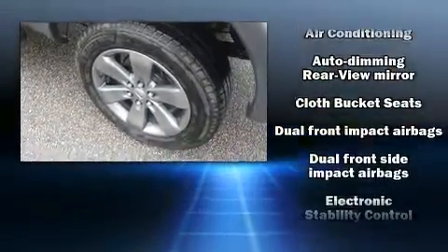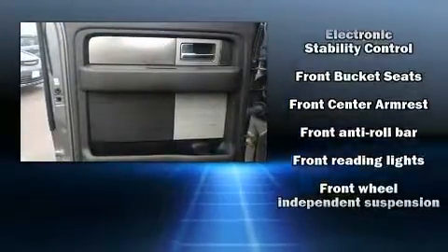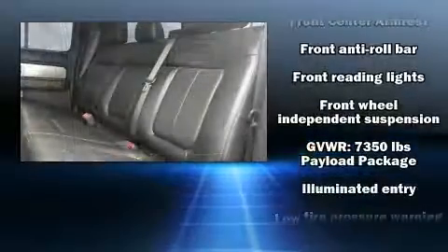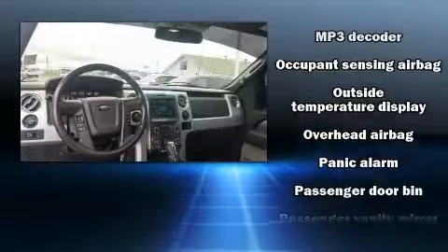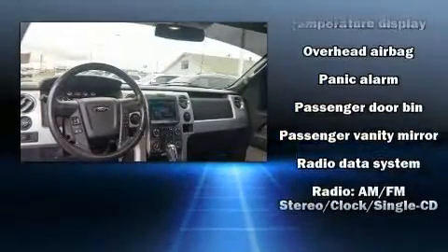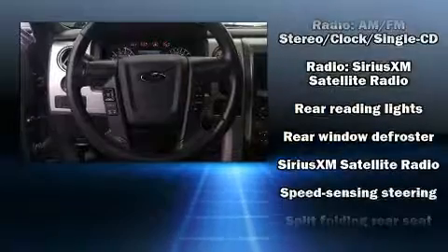Ford ensures the safety and security of its passengers with dual front impact airbags, head curtain airbags, traction control, a security system, and four-wheel disc brakes with ABS. For added security, dynamic stability control supplements the drivetrain.